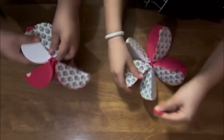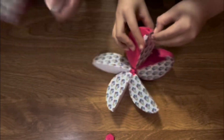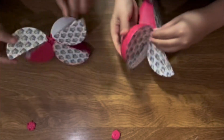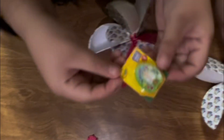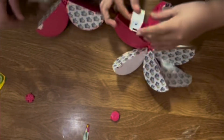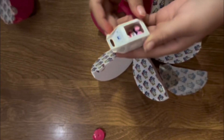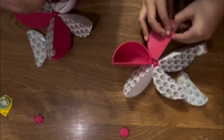I wonder what I got. I'm gonna open the pink one first. I'm gonna open the white one. Oh, I got like a little paint set — so cute! Oh, I got a little fan. I got Dora, like a little plushie.